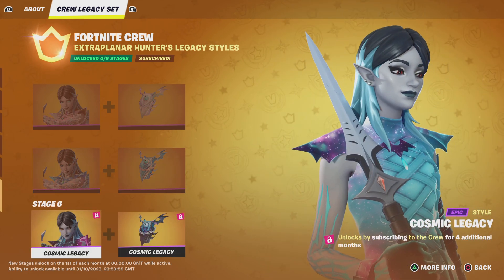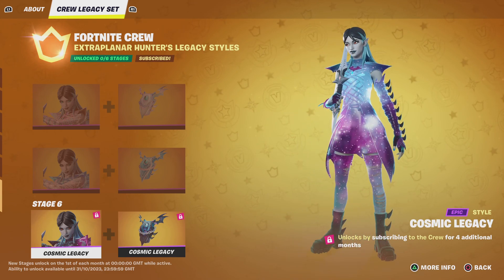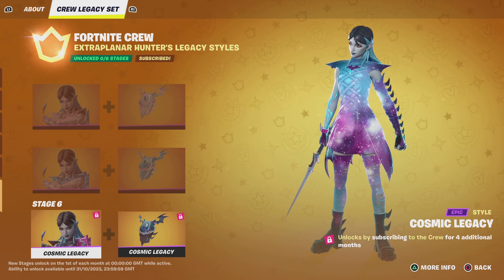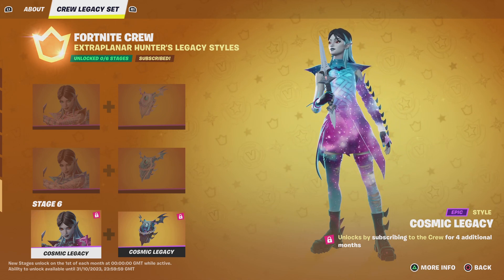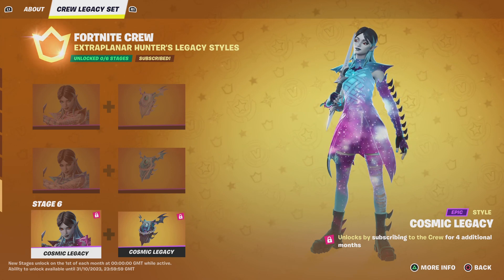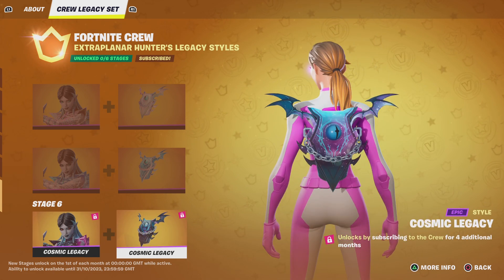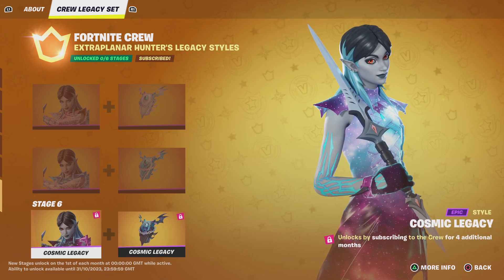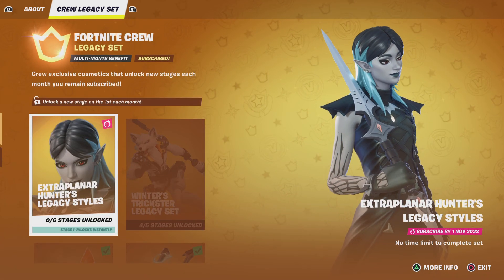Last but not least, we have the Cosmic Legacy style — oh my god, imagine guys, you can get an absolute cosmic galaxy-style skin for the price of £9.99. It'd probably be 2,800 V-Bucks otherwise, which is like 20-30 quid. We also have the Cosmic Legacy style for the bat bling. You have to be subscribed for an additional four months, which takes us well into February 2024.